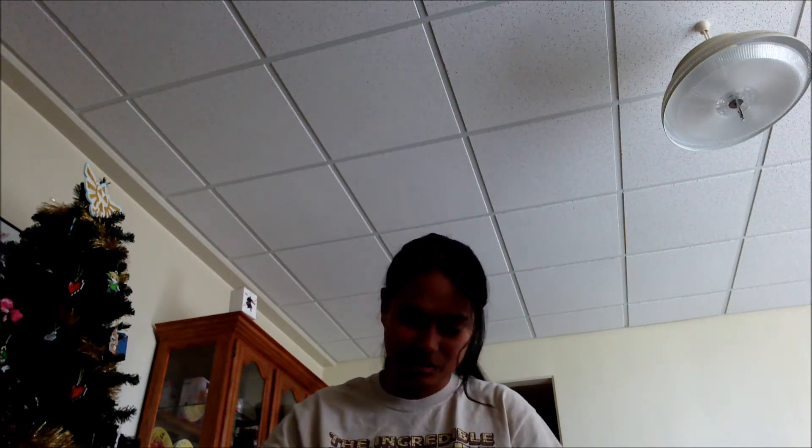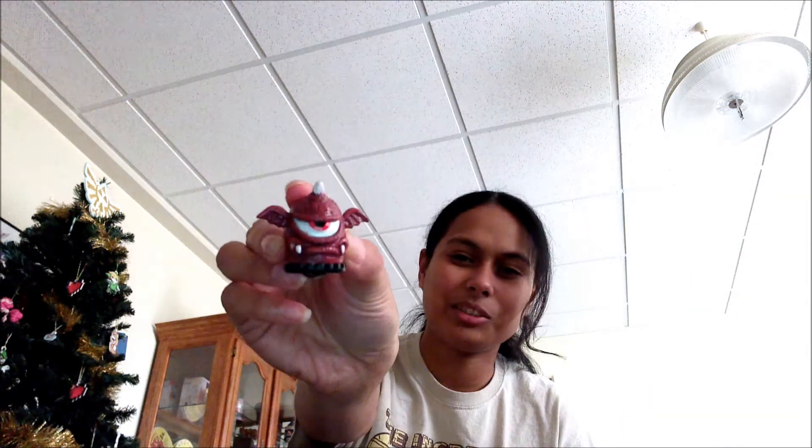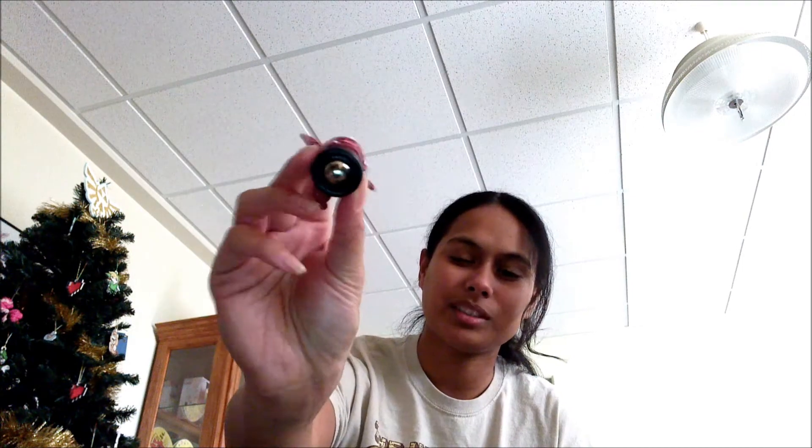Next one is the monster marbles. You only get one, and they all look creepy. My cats are excited as well. They smell like paint. I got this little creepy guy — marble on the inside. I think I'll have my cats play with it.